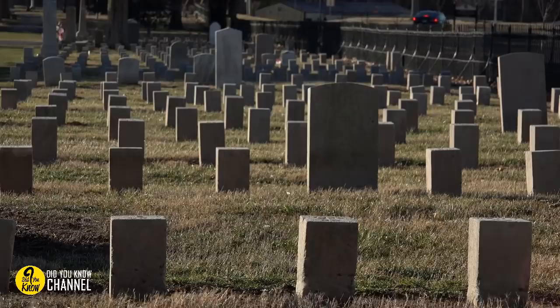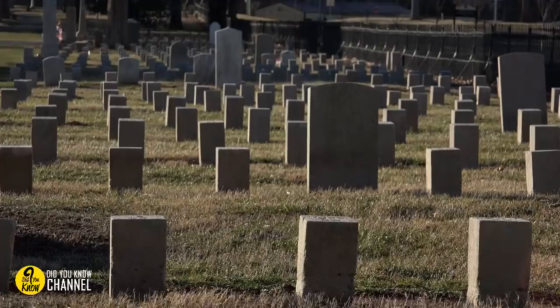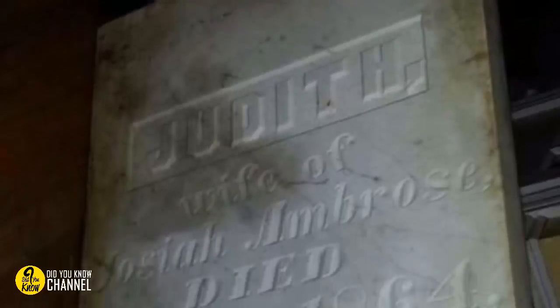14. Gravestones do not belong in attics, or anywhere in your house, for that matter. Was this one even used? If not, why was it just hanging around the attic — just in case, maybe? Perhaps it was a Halloween decoration, but it doesn't really look like one. Rest in peace, Judith.